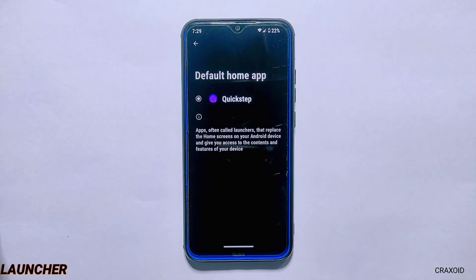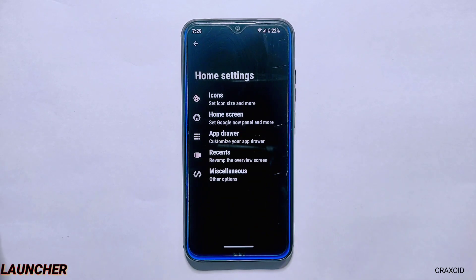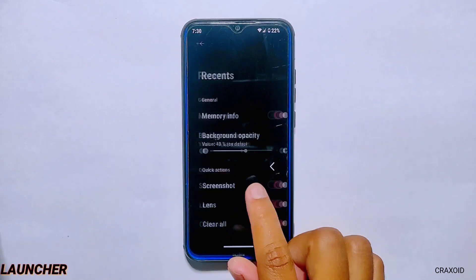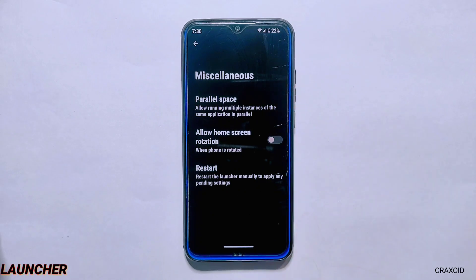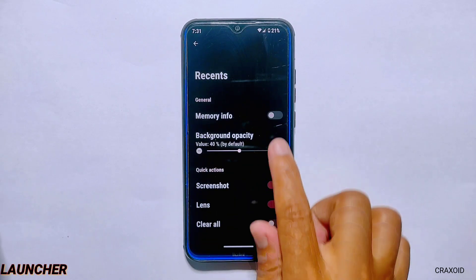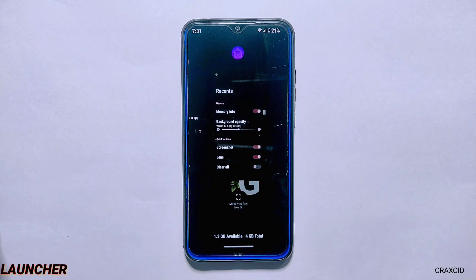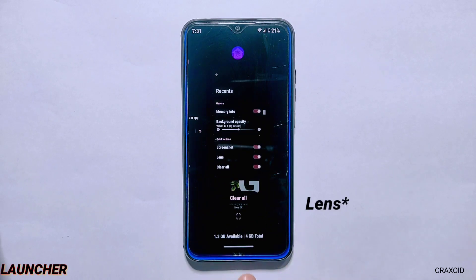Talking about the launcher, this ROM comes with the Quick Step launcher. From its launcher home settings, you can do some customizations on the home screen, app drawer, recents, and miscellaneous. From miscellaneous, you can enable the parallel space feature which will make a clone of your existing app. From recent settings, you can enable memory info to see remaining RAM in the recents section. If you look closely, you'll find a screenshot quick action button there, although the Lens and Clear All buttons are enabled but not appearing in the recents section — that's a bug in this ROM.